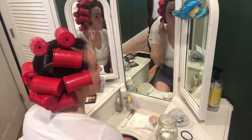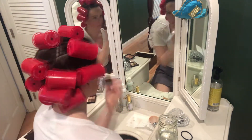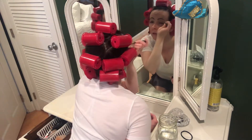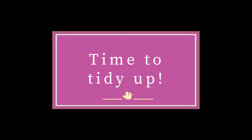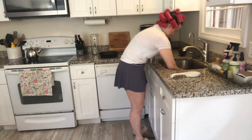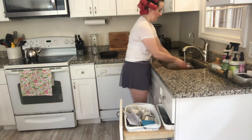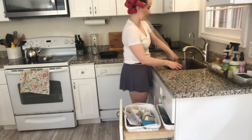I decided to leave my rollers in for a little while, because the longer I leave them in, the better my hair turns out. So I took advantage of the extra time before I had to be anywhere. Once I was all ready, I went ahead and started to tidy up my house. I just wanted to feel really good going into Monday, so I got the dishes loaded in the dishwasher and cleaned up a few random things that were making a mess around the kitchen.